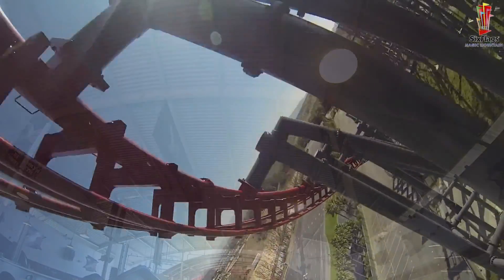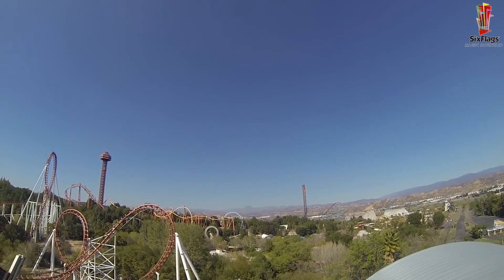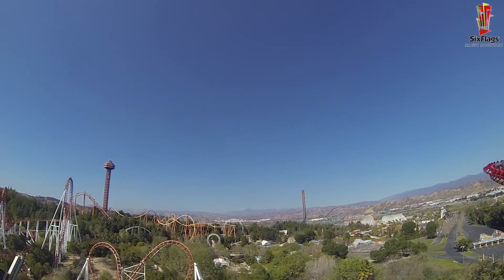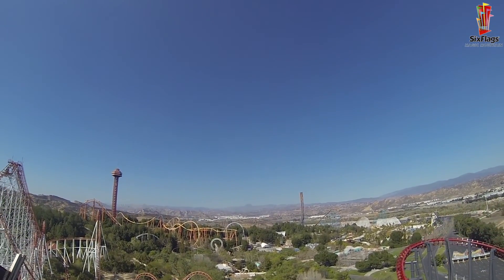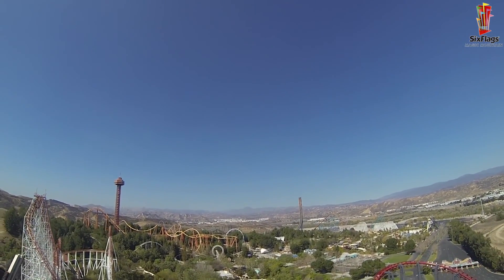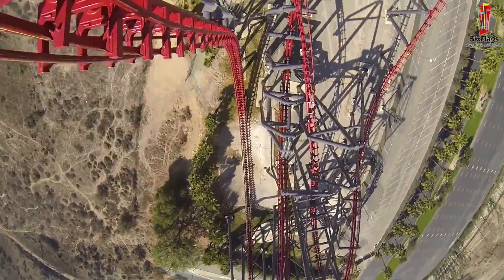The ride experience is enhanced through the spin mechanics by leaving the station with riders facing backwards. Instead of seeing the lift hill, riders face the other way, enjoying the view while unable to see where the drop is, as the onboard audio revs riders up and heightens their fears. After disengaging from the lift, the seats are rotated to face downwards as riders plummet more than 200 feet straight down.